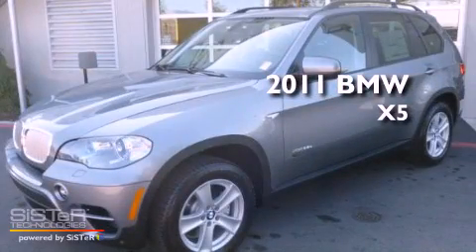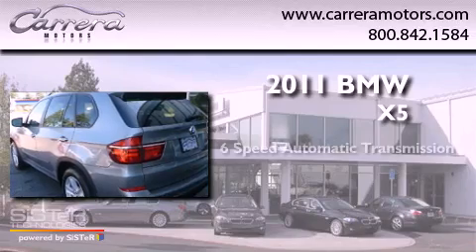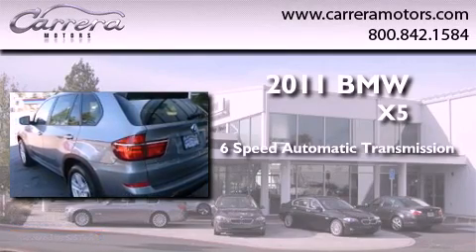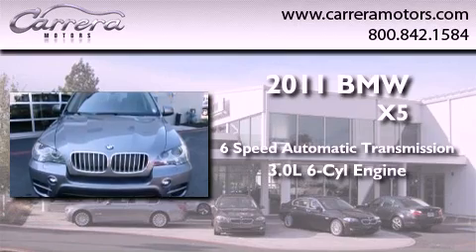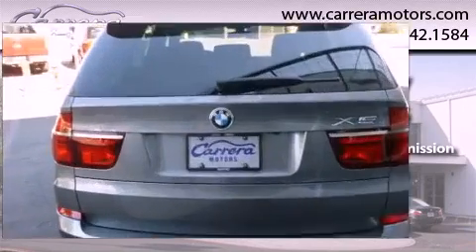This is a brand new 2011 BMW X5. This crossover has a 6-speed automatic transmission, a 3.0-liter inline 6-cylinder engine, and the added safety and control of all-wheel drive.